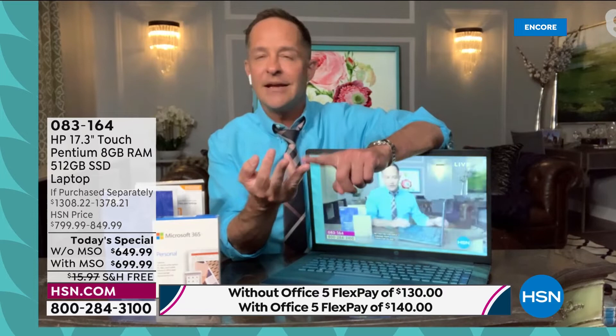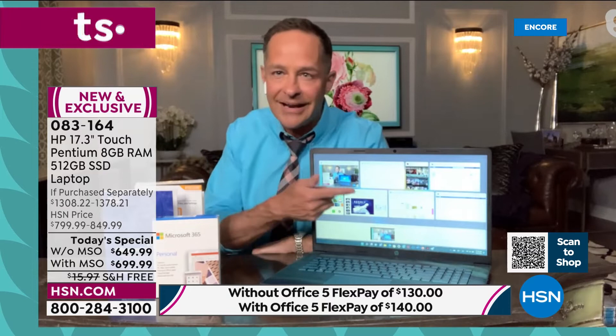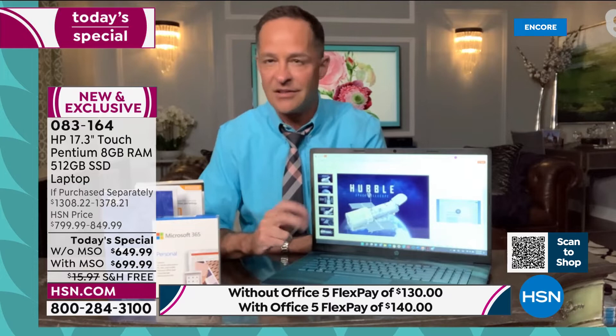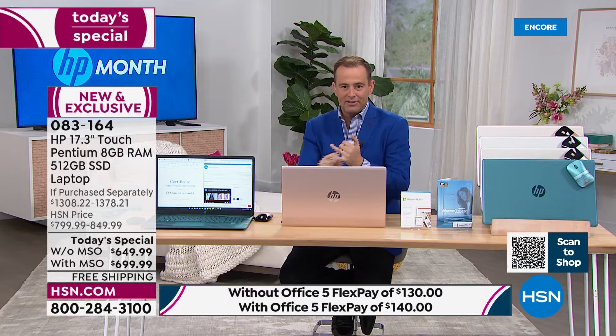The processor, RAM, and solid-state drive really contribute to the speed and responsiveness of the computer. Remember, for paying there are other options: FlexPay on any credit or debit card spreads the price — $649 or $699 — over five months. You pay a fifth and we send it out to you. HSN pioneered that; it's not layaway. If you have an HSN, QVCQ, or Zulily credit card, we're doing up to 18 months VIP financing — $38.88 a month with no interest as long as the balance is paid in full.